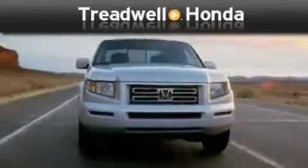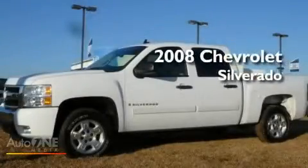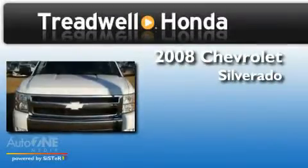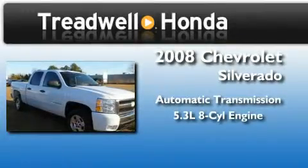Another fine vehicle offered by Treadwell Honda. This is a 2008 Chevrolet Silverado. This truck has an automatic transmission and a 5.3-liter V8.